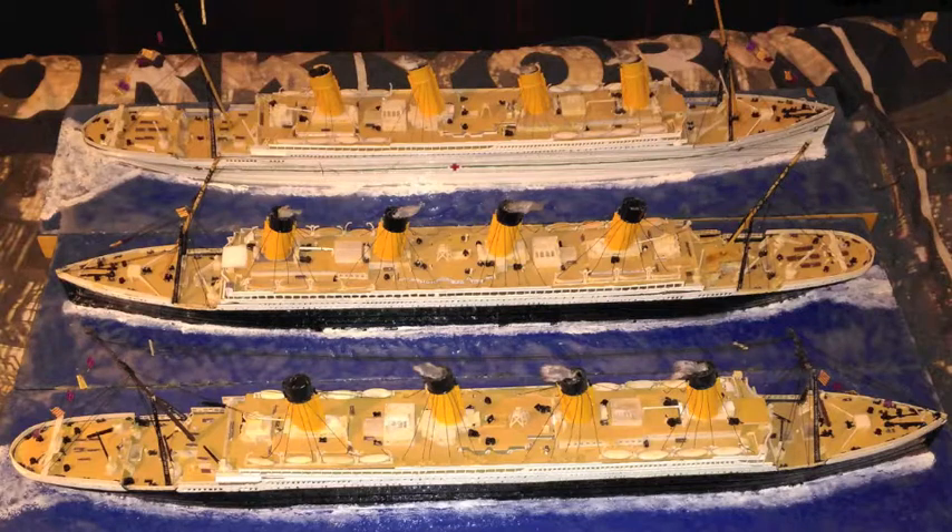Titanic's official status is a wreck. Olympic's official status is scrapped. Britannic's official status is wrecked.